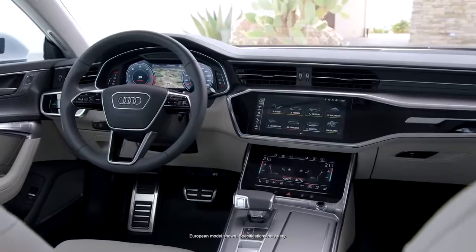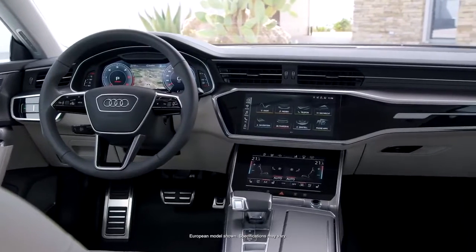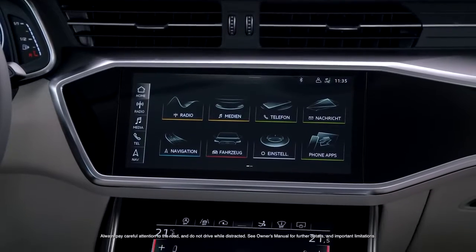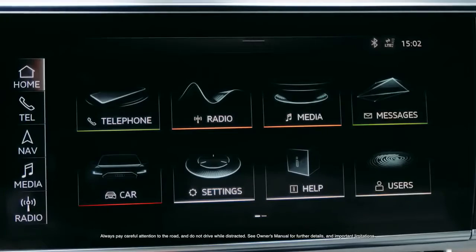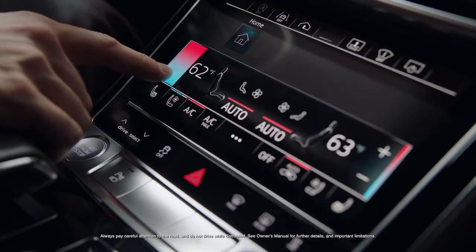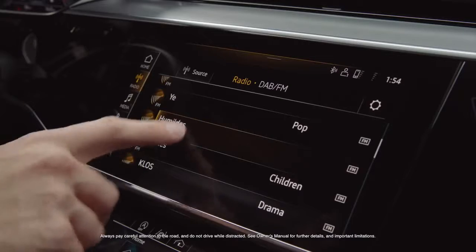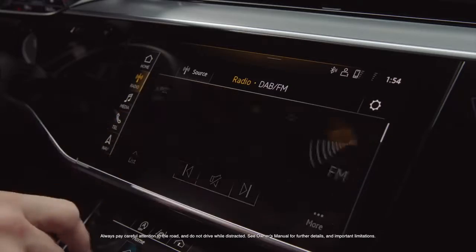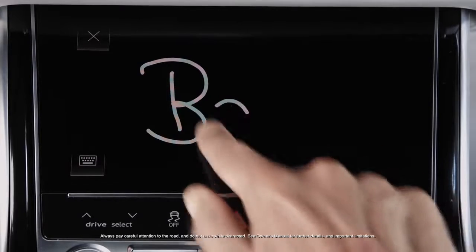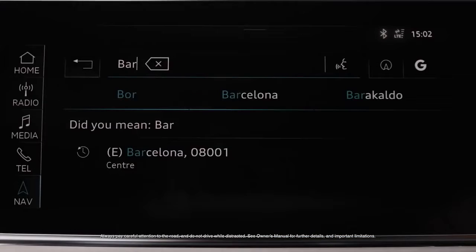Once inside, it's easy to see that the A7 is affectionately designed around the driver. The MMI touch response system utilizes haptic feedback on its 10.1 inch upper and 8.6 inch lower displays. The intuitive interface, inspired by typical smartphone navigation, optimizes the driver's control of settings and infotainment, as well as enhanced handwriting recognition.